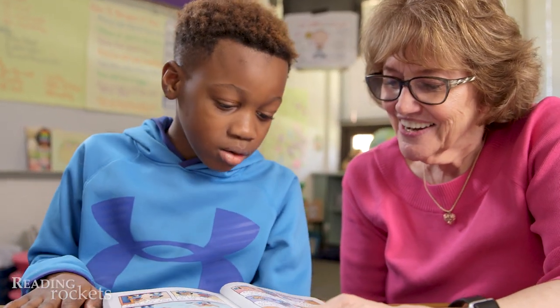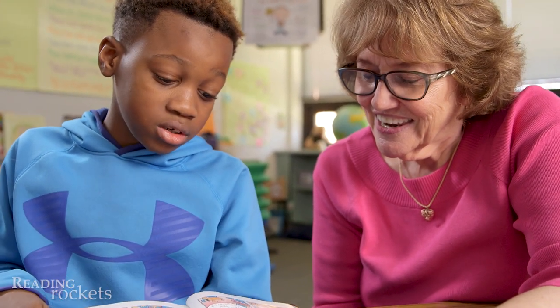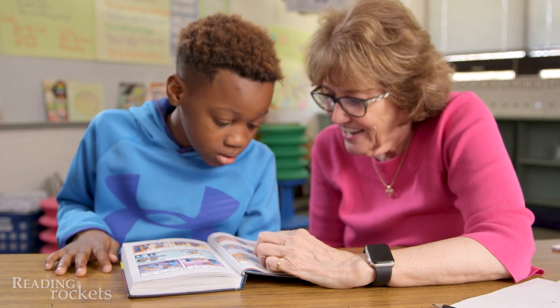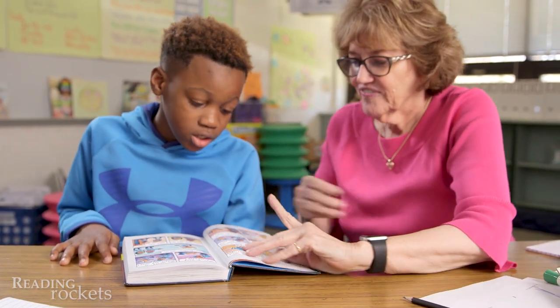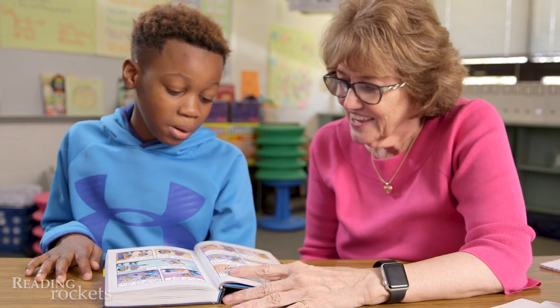Linda: 'Keep going.' Xavier reads: 'Dogman, I have a important job for you.' Linda: 'What's that word?' Xavier: 'An.' Linda: 'Okay, read it again.' Xavier: 'Dogman, I have an important job for you.'